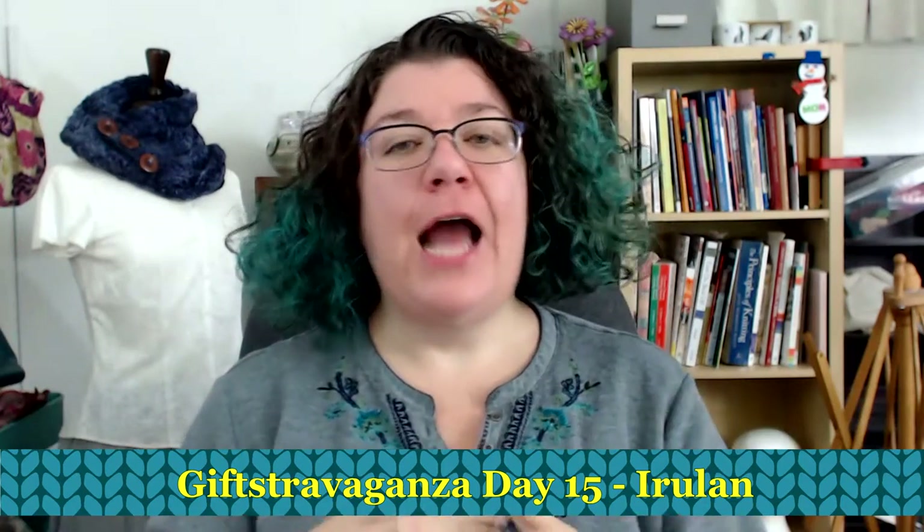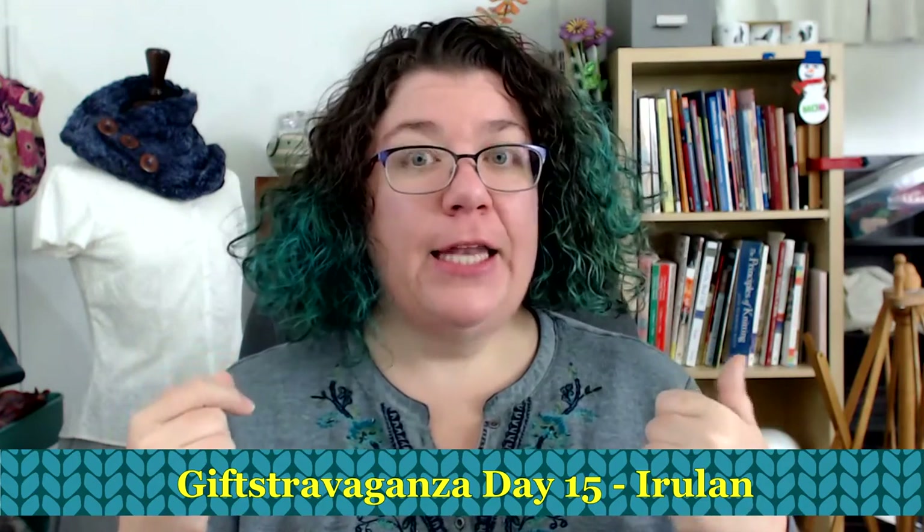Hello knitters, my name is Barbara Benson and I am an independent knitwear designer who also makes videos for my channel Watch Barbara Knit. I am doing a giftstravaganza where every day during the month of December I am putting one of my patterns on sale for 50% off.